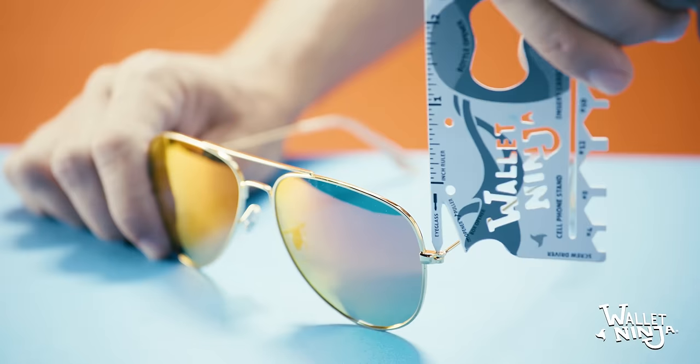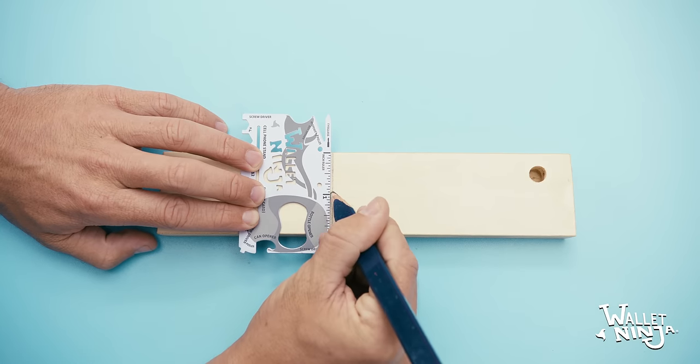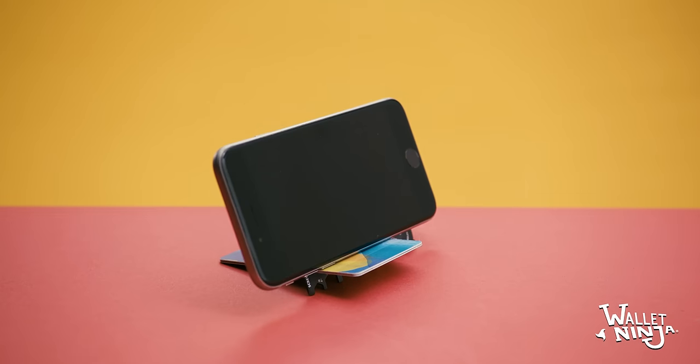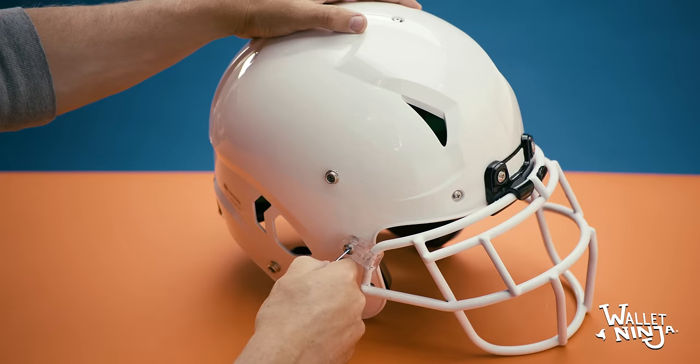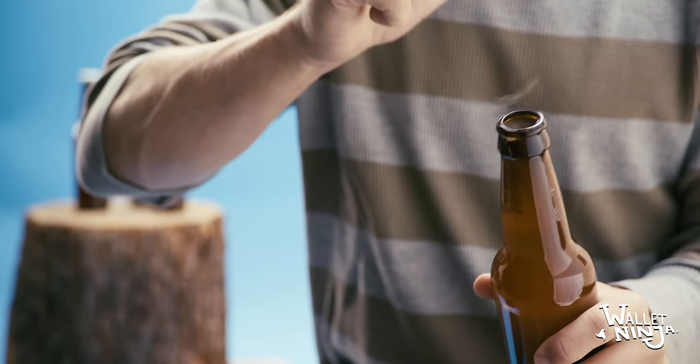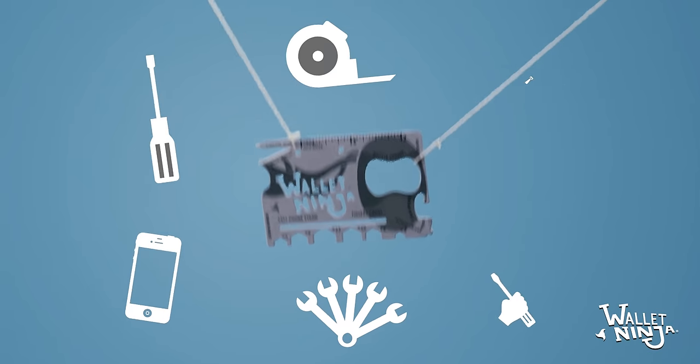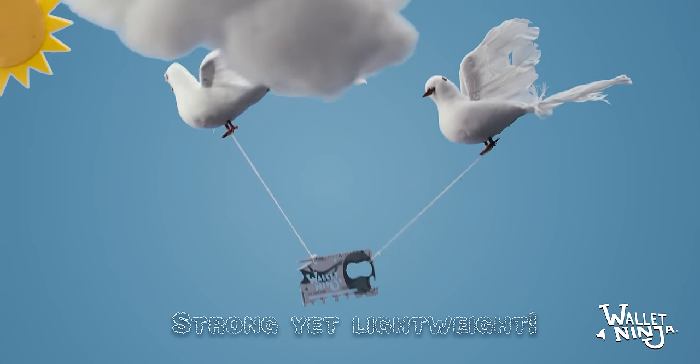It has hex wrenches, an eyeglass screwdriver, a ruler, a can opener, a cell phone stand, a box opener, more screwdrivers, a bottle opener, and even a staple puller. It's got 18 different useful features, yet it's super lightweight.